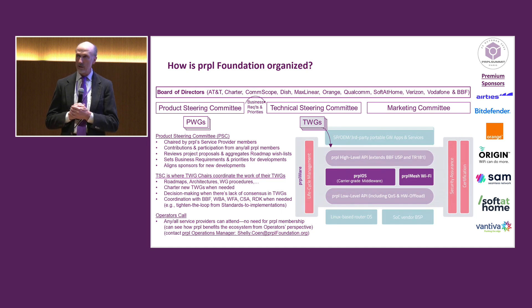The product steering committee is chaired by operators. The primary task is to set the business requirements and the priorities, and align the funding for the projects for the year. Currently the product steering committee is gathering up the wish list of all the roadmap items that we'd like to put on the table for 2024, and we're open to suggestions from anyone. The technical steering committee is basically the chairs of the technical working groups, and we coordinate the technical development in the working groups.